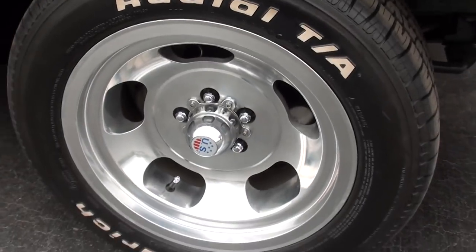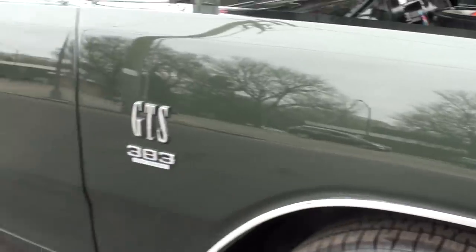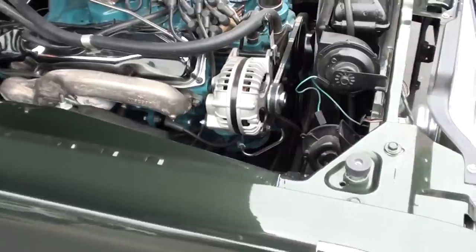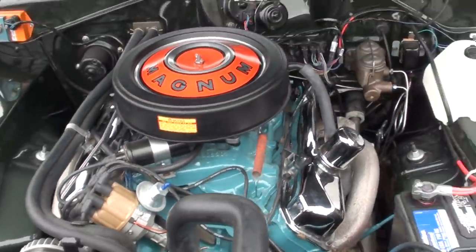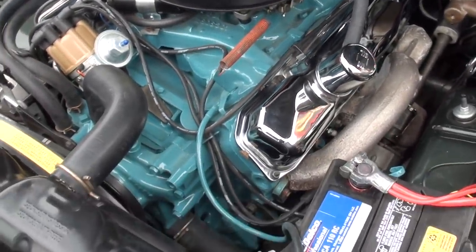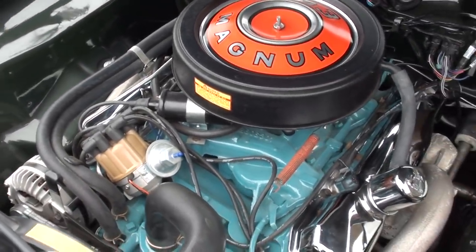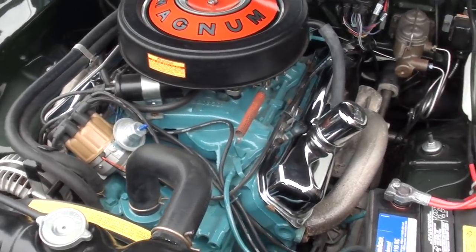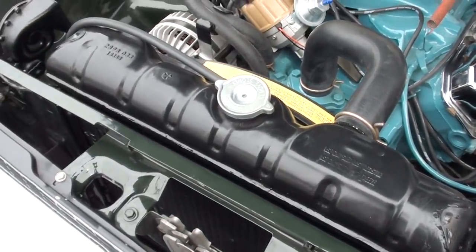It does have front disc brakes. Factory green car — date-code correct motor, but it is not the matching numbers engine. It's got a Brock four barrel with stock intake and exhaust manifolds. Got all the information on the engine. It's got a huge Hughes cam, Isky rockers, Eagle rods — I'll make sure I get all that in the listing. It's got a Glen Hall Mopar radiator with a shroud.